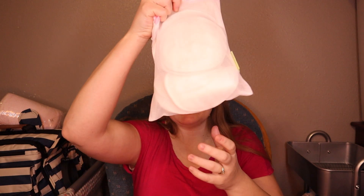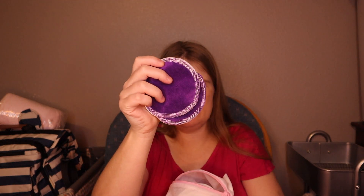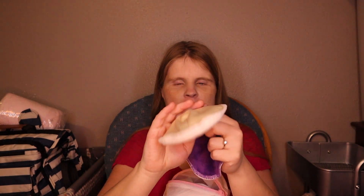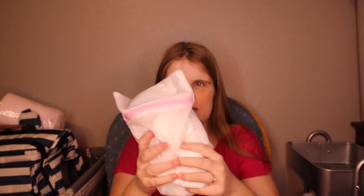Next, speaking of nursing bras and breast pads — I don't find that I leak a ton, but it's good to have breast pads on hand. This is a bag of breast pads from Amazon. There are also a couple from Pink Lemonade Shop in here. These are reusable, washable breast pads — this pack came with 14. I also need to get some disposable ones just to have on hand. So, a nice nursing bra and breast pads.